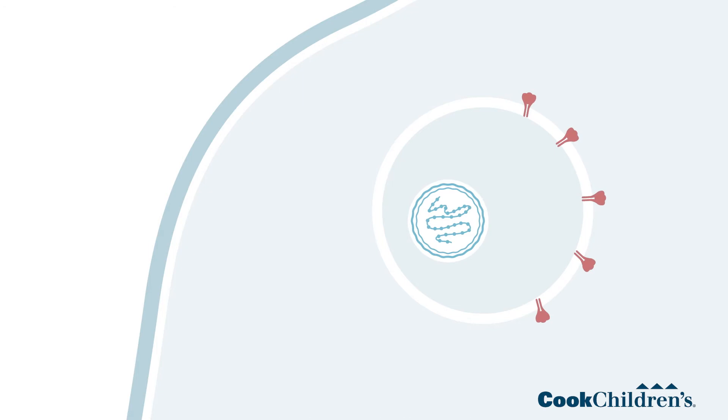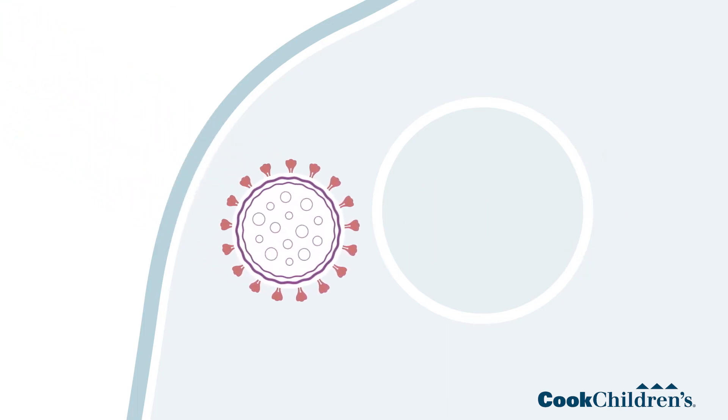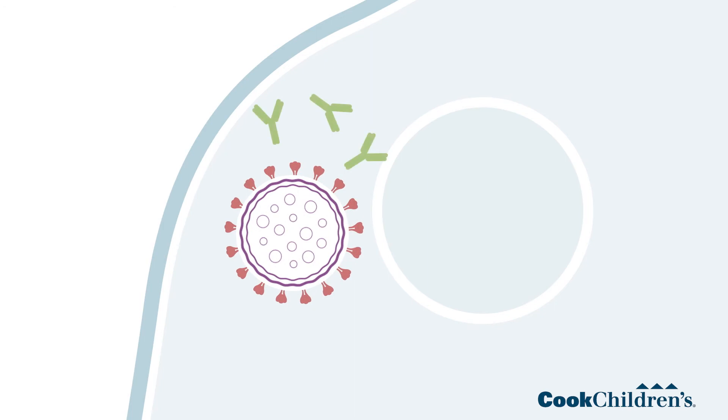When our bodies do that, the white blood cells and your immune system recognize that the spike protein doesn't belong there. It's considered foreign, and we develop an immune response to the spike protein. After that, if we see the coronavirus that has the spike protein again, our bodies react quickly with an immune response and they prevent us from getting ill.